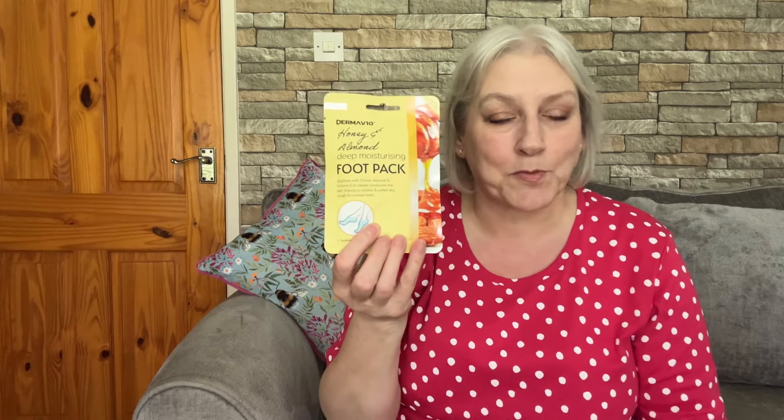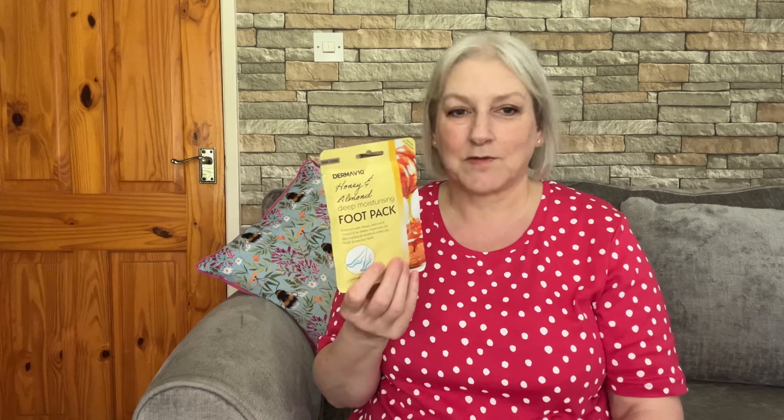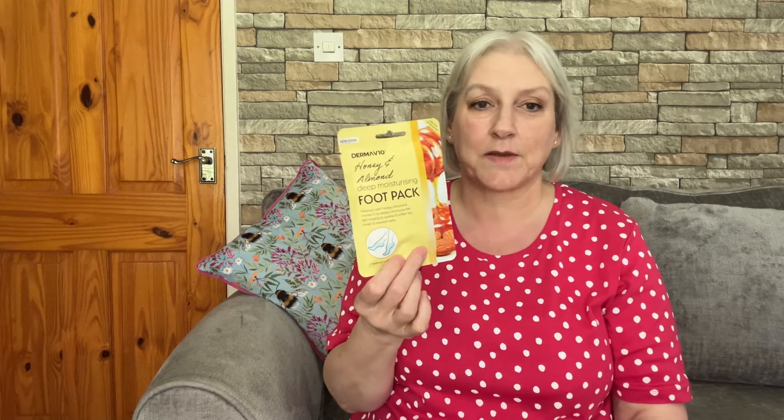The second summer essential is a deep moisturizing foot pack. It doesn't necessarily have to be the Derma V10 one, but I usually go for those because they're quite nice and fairly cheap — only about a pound. When we start getting into sandals in the summer, it's so important to have your feet looking nice. You don't want rough, nasty-looking feet with your sandals on. I'll probably use these a few times through the summer, so it's just nice to have them in stock.